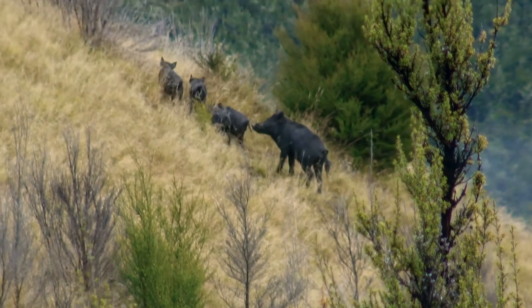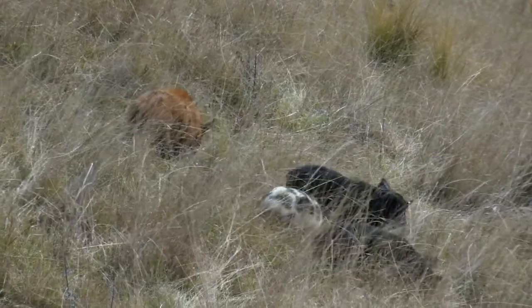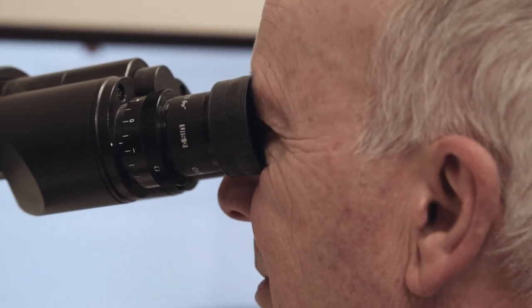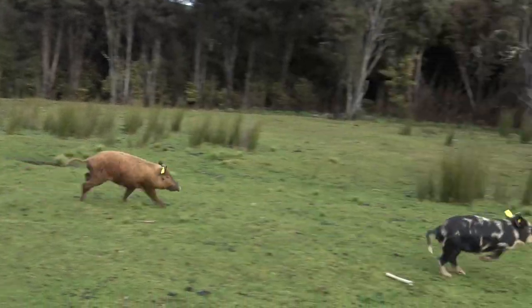Wild pig surveys are another scientific innovation developed in New Zealand and are critical to the goal of achieving TB freedom in wildlife.